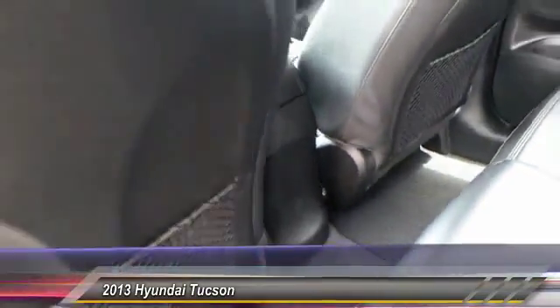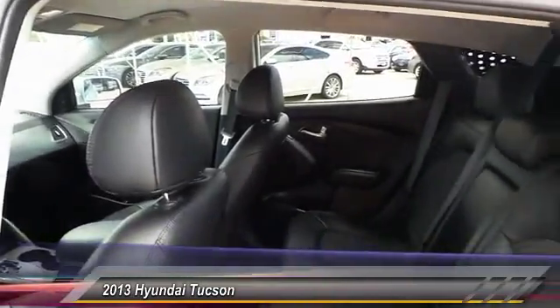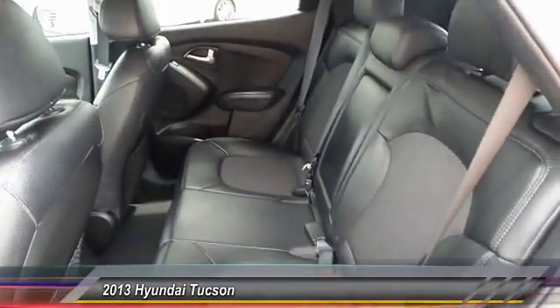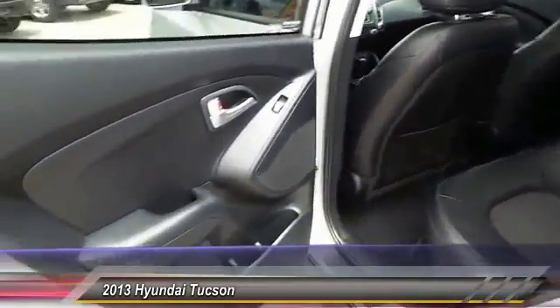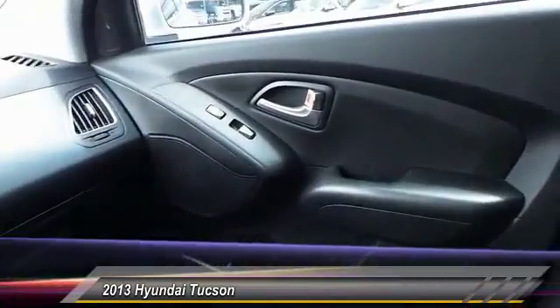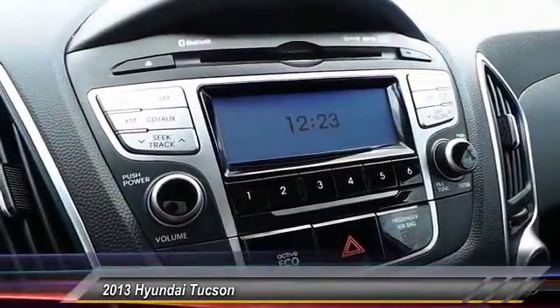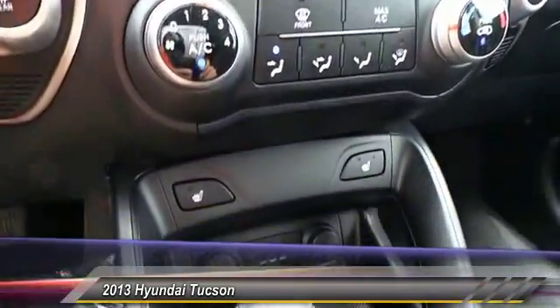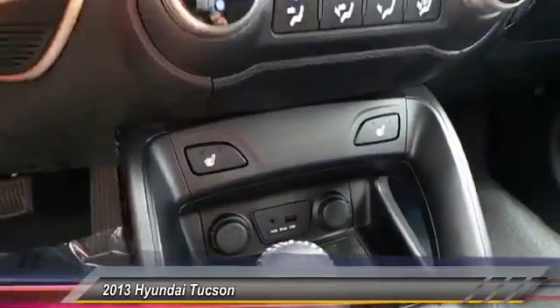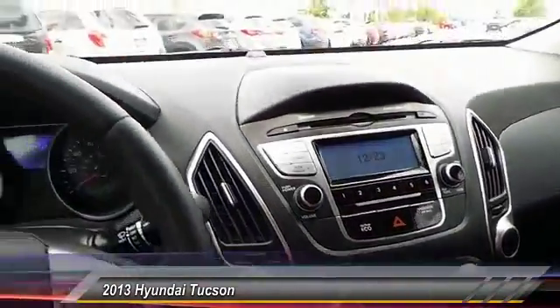This beauty is sure to make you the talk of the neighborhood. So call or drop in for a test drive today. See you next time. Thank you.